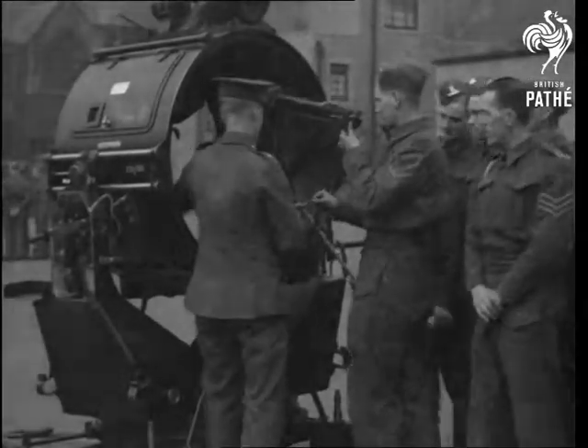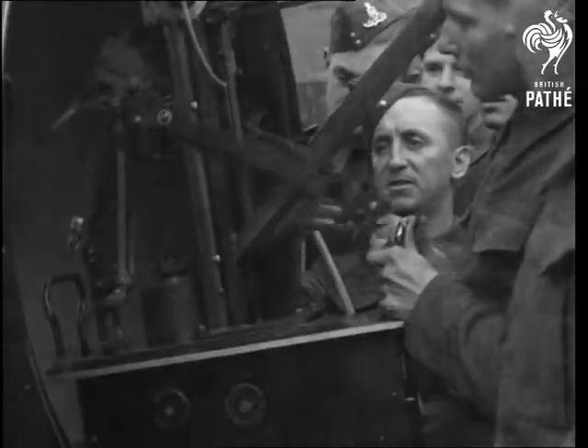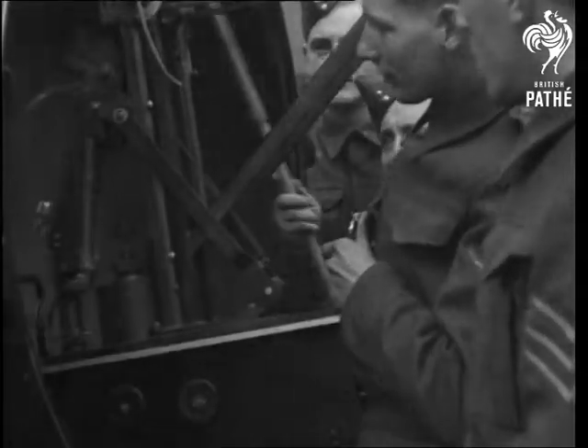The powerful arc lamp is fitted into the projector. The current is produced by a generator that's as portable as the rest of the equipment.